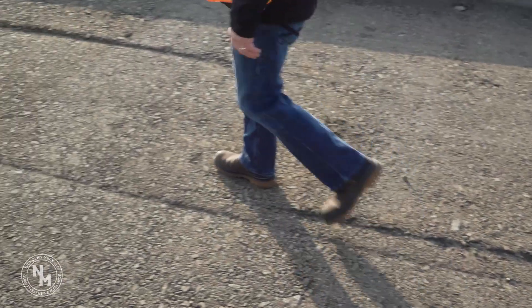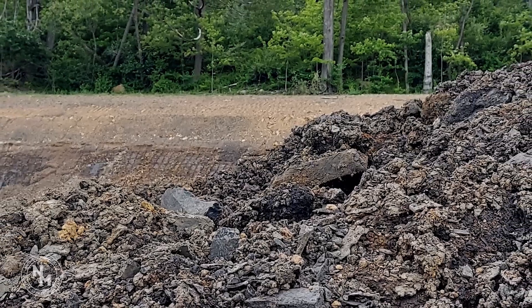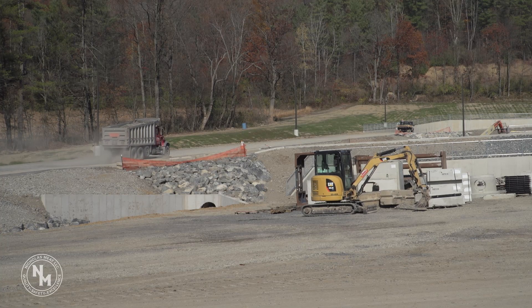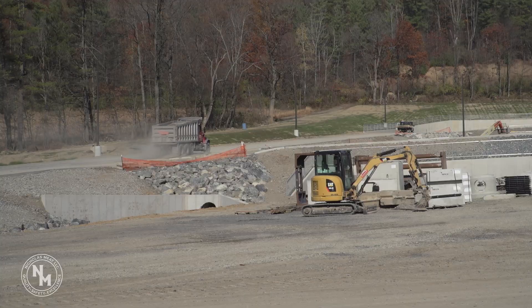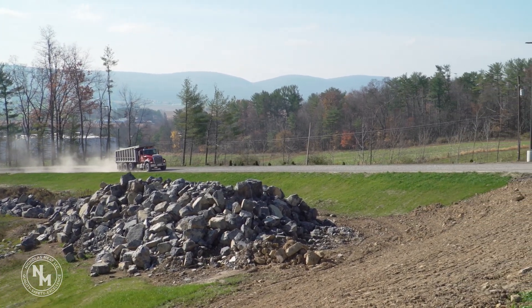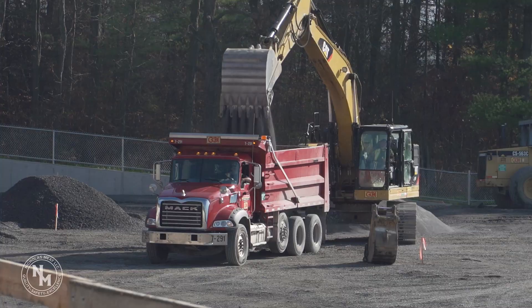Most of the material on this site had to be replaced because it was unsuitable shale. That necessitated the need to haul all of that off-site and then replace it with suitable backfill materials. We recognized that was an inconvenience to the community with all that additional truck traffic, but we really appreciate the patience as we worked through that.